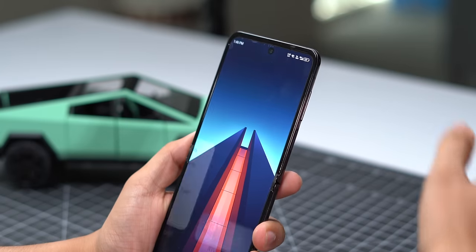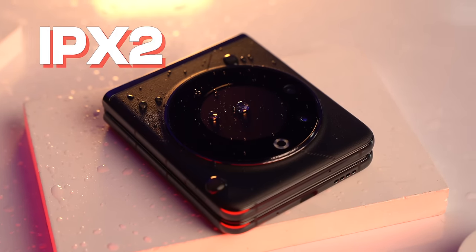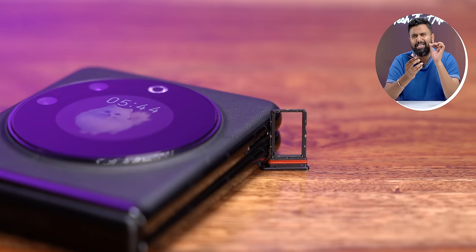The phone has a fingerprint scanner on the side and face unlock. It also has stereo speakers that are pretty good, and an IPX2 rating for some resistance to water splashes. It does not have a microSD slot or headphone jack. What's really strange is that it only has a single SIM slot with no eSIM support.